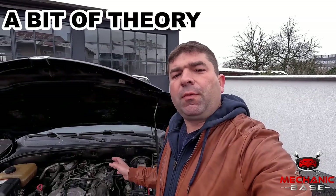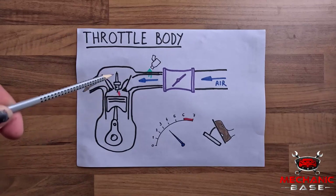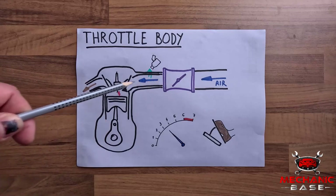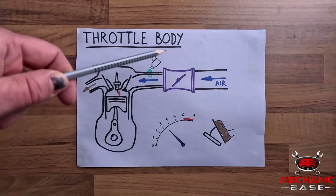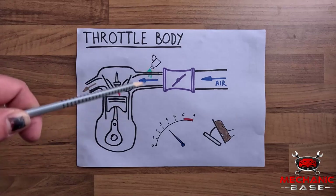To fully understand the symptoms of a faulty throttle body we should first explain how this part works and what it does. When the engine is running, its pistons draw air into the cylinders while going up and down, and because the amount of incoming air and matching fuel determines the engine's speed and power output, this flow must be regulated.